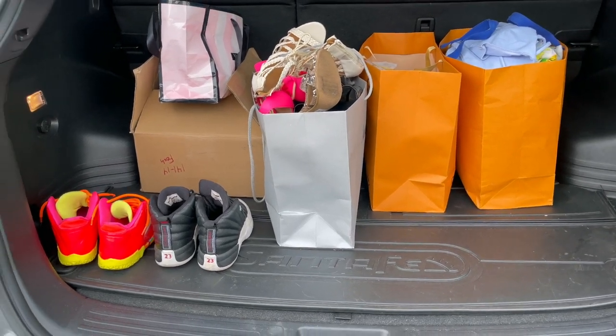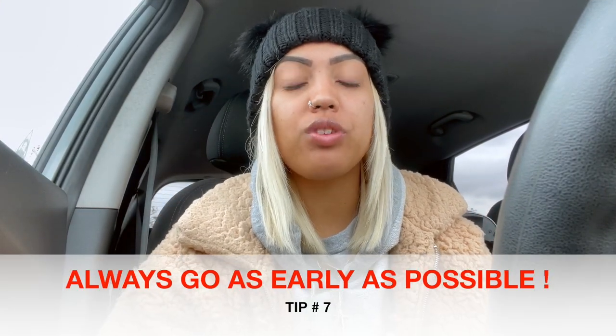For all you moms and dads trying to get rid of kids' stuff, stay tuned. Tip number seven: always go to Plato's Closet early, like right when they open. The one I'm going to is open from 10am to 8pm and I'm here at 11am. The reason is they have a daily budget to work with. If their budget is $2,000 for the day and you come in at 5 or 6pm, they might only have $300 left, so you won't get as much. Go early and they can pay you more.